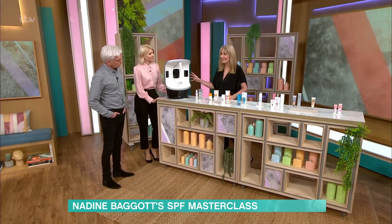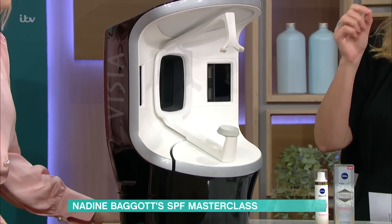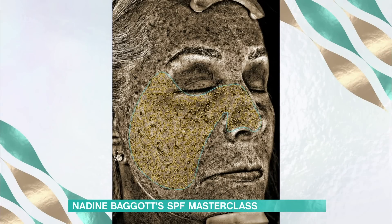I'm going to show you something really good — I can't believe I'm doing this. For the love of the nation and This Morning viewers, this is a Vizier scan. This morning I turned up with no makeup and had my pictures taken with this. What it does is show the sun damage underneath the skin. Prepare yourself.